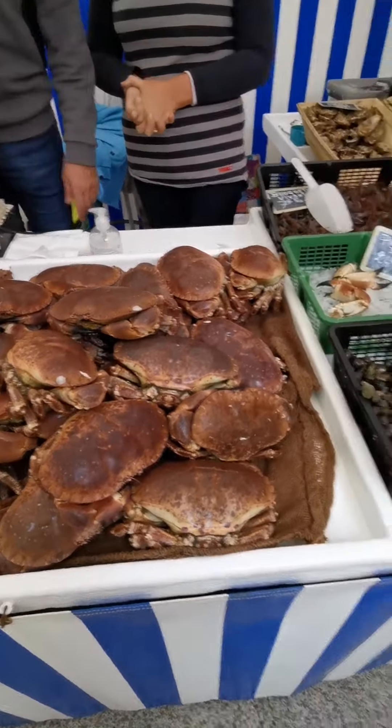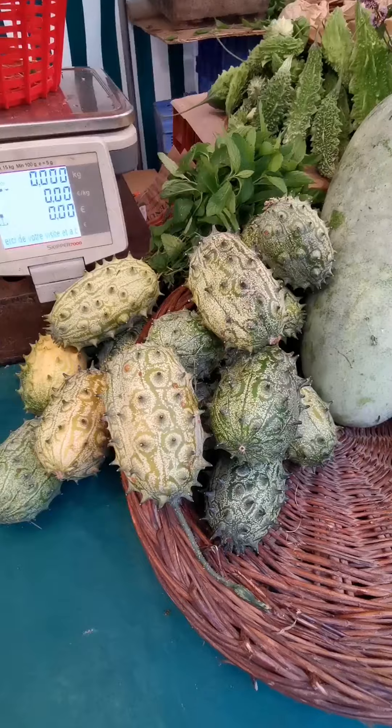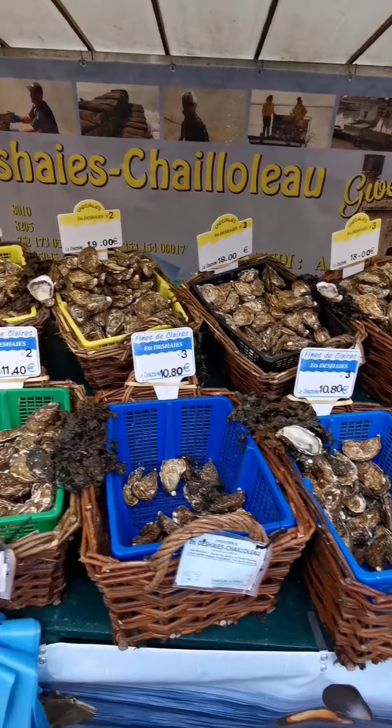Have you seen such slender long pineapples before? Interesting vegetable — I don't know what it is. Now you can see lots of different oysters available here.